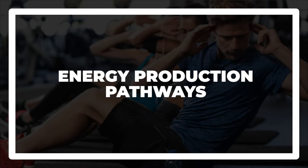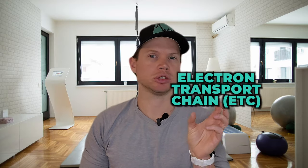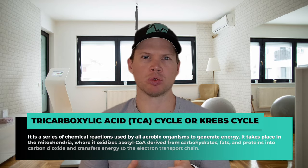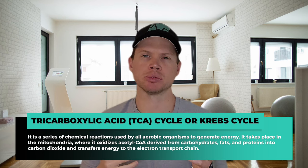Then we have energy production pathways — specifically two that we're going to talk about: the electron transport chain, or ETC, and the TCA cycle, what we'll call the Krebs cycle. The Krebs cycle is a series of chemical reactions used by all aerobic organisms to generate energy.